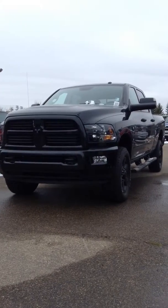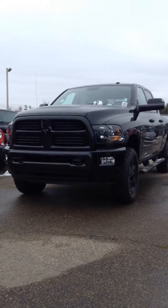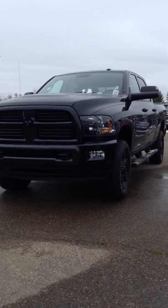This is a video on the 2017 Ram 2500 with the Cummins turbo diesel. It's a blacked out edition.